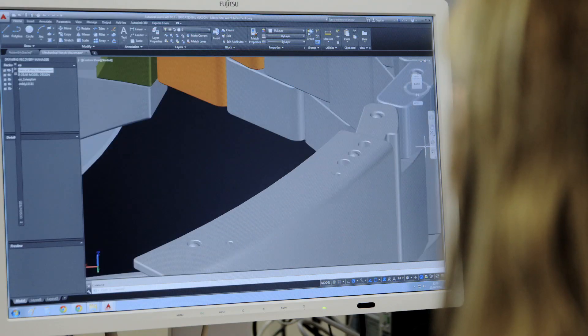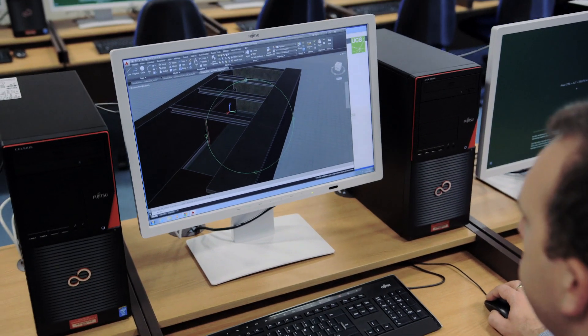The top technology challenges that UCS was trying to overcome was combining low heat output and silent performance with a high-performance workstation design. The old systems were off-the-shelf consumer models — they were loud, hot, and unreliable. Students often had better hardware at home.